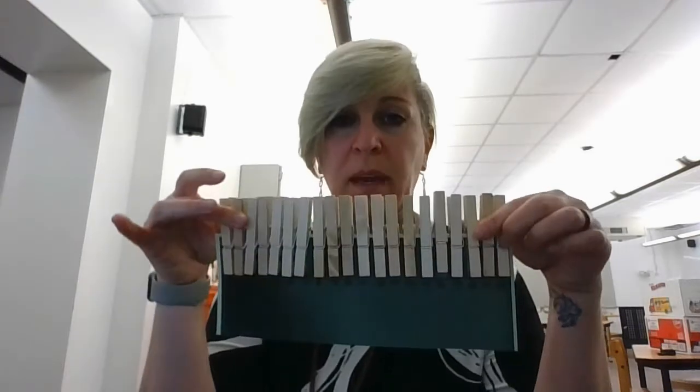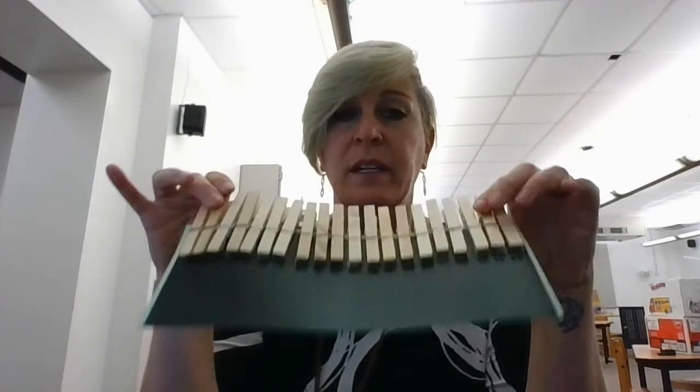All right, kindergarten, first and second grade, here is your design challenge for this week. You're going to have two tools: a bundle of 20 popsicle sticks and 20 paper clips. Your job is to use these popsicle sticks and paper clips to make the tallest tower that you can.